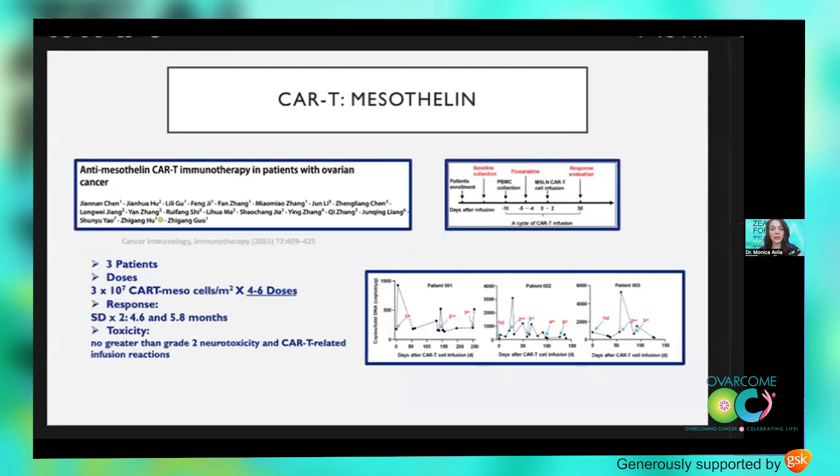In China, a second-generation mesothelin CAR-T was created in a way designed to minimize off-target or non-tumor effects. Three patients were treated with a single dose, and two of those patients saw stable disease up to 5.8 months.